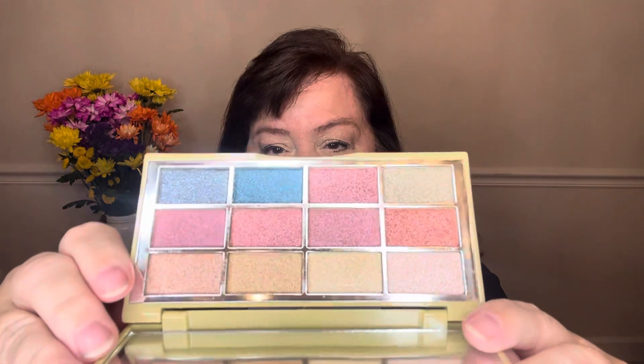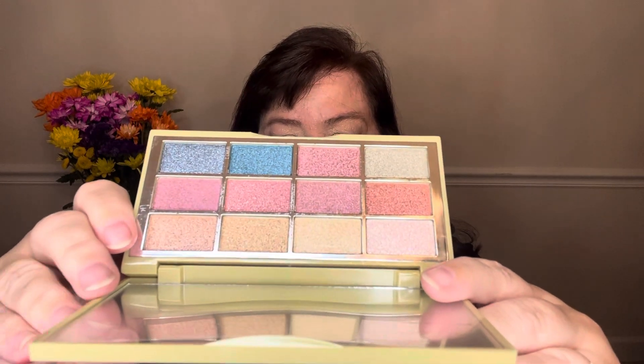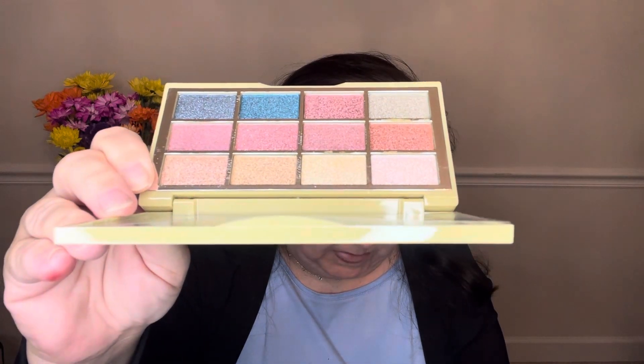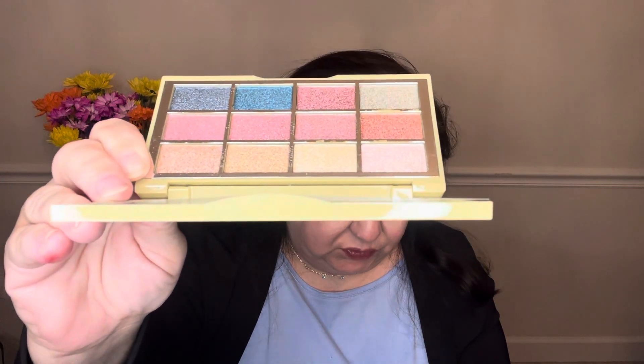The next item is by Lash Step, and this is a pretty good brand. I've gotten this before in the Ipsy box in the neutral color, and I sort of thought that's what this was going to be. But I was wrong, and I was pleasantly surprised when I opened it up and saw these colors. The other one I had was a very, very good formula — it really outperformed what I thought it was going to. Because that other one was a neutral palette. So this one is $22.